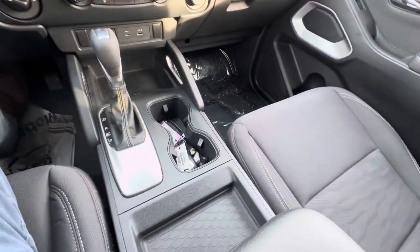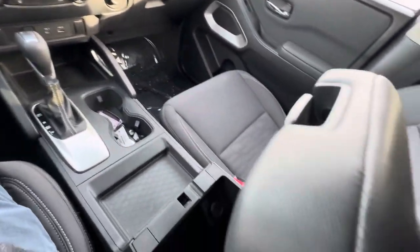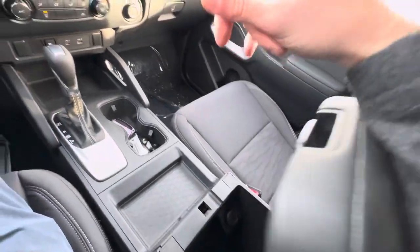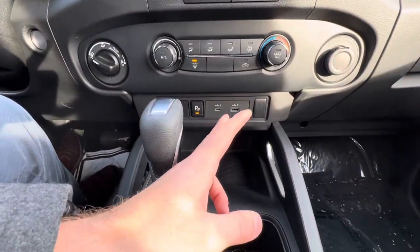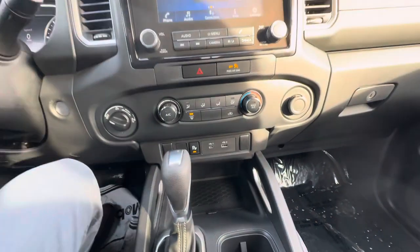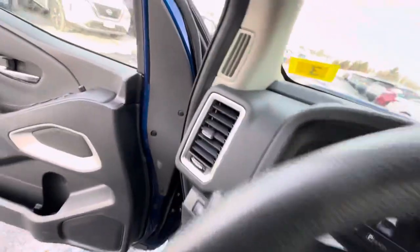Pretty good amount of feature sets in the 2022 Frontier SV. There's an extra cup holder, center console storage space, another 12-volt in there. We've got a USB-C and a USB-A up here as well, so that's two and two — two USB-As and two USB-Cs for this truck.